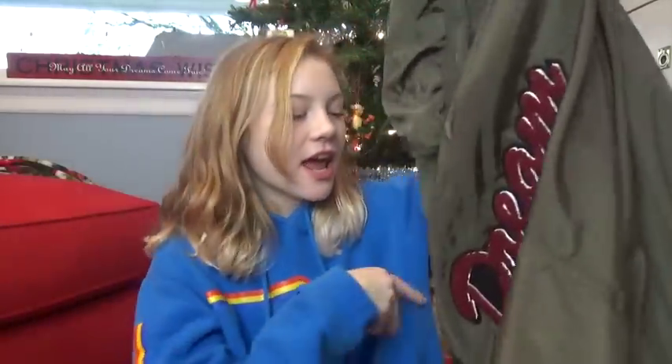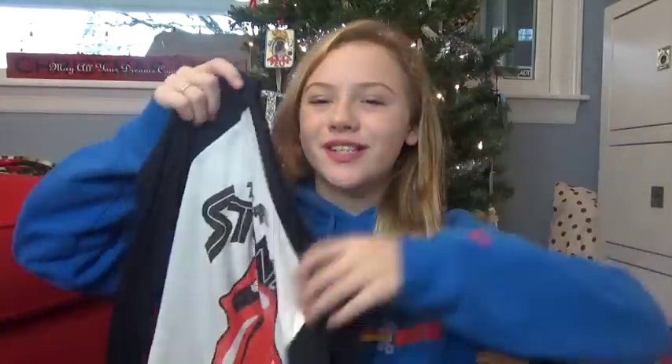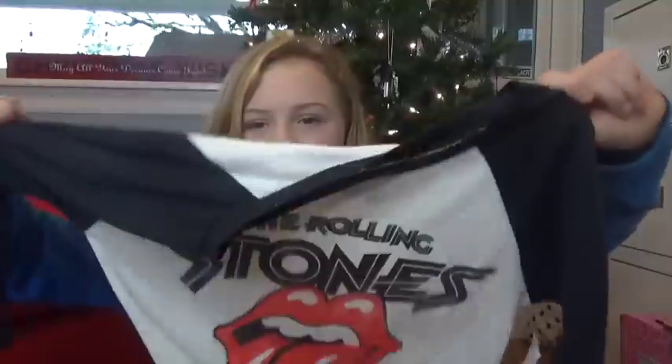Next, my aunt got me some clothes. She got me a bomber jacket — it's so cute, on the back it says 'Dream' and on the sleeve it says 'Love.' I absolutely love it, it's so cute and adorable. She also got me a Rolling Stones long-sleeve t-shirt. I love the Rolling Stones logo and I love band t-shirts, so this is so me. Thank you so much, Auntie Luna!